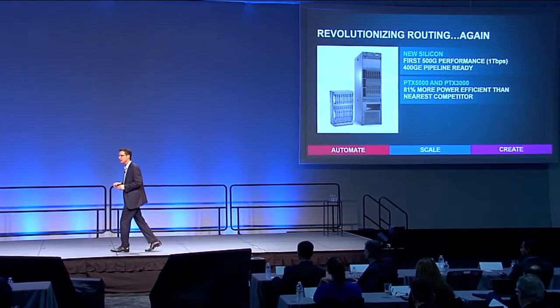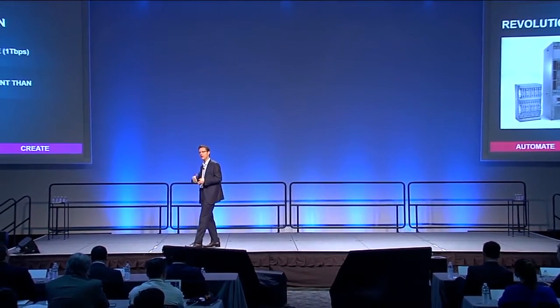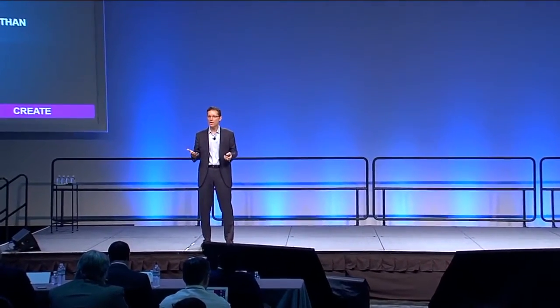That enables, in a single rack, 24 terabits per second. Now, when you start talking about numbers, it's like talking about how far away Saturn is — a little bit out there. So let me try to make it real for everybody here. I live in California. We have a small backyard, and in my very small backyard I have a very small pool. Periodically I need to refill that pool. I stick a garden hose in and it takes about a week. If we were to assume that every single drop of water going into that pool was a bit of traffic, then the PTX5000 could move the entire Indian Ocean in the same amount of time — one week.